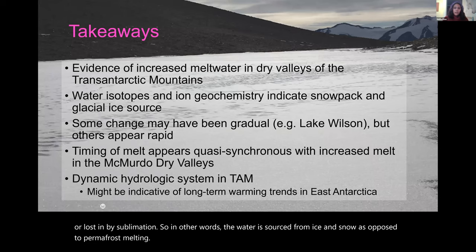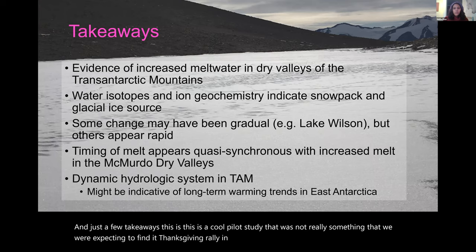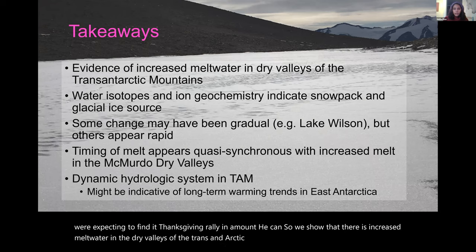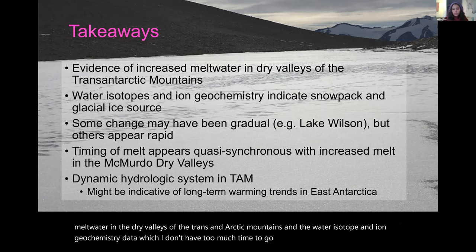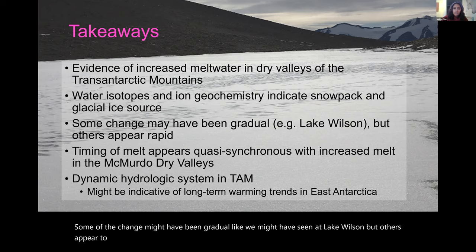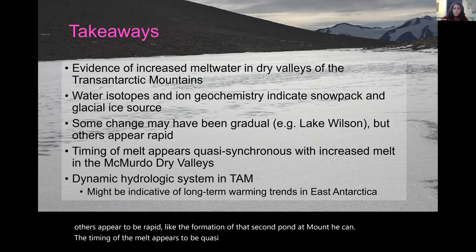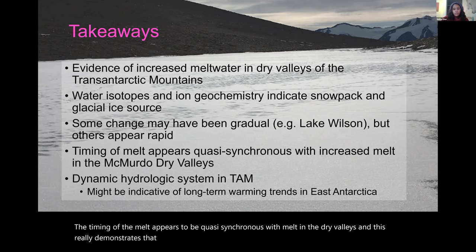Just a few takeaways. This is a cool pilot study — not something we expected to find at Thanksgiving Valley and Mount Heegan. We show increased meltwater in the dry valleys of the Transantarctic Mountains. The water isotope and ion geochemistry data indicate it's snowpack and glacial ice in origin. Some changes appear gradual like Lake Wilson, but others appear rapid like the second pond at Mount Heegan. The timing of melt appears quasi-synchronous with melt in the Dry Valleys, demonstrating a dynamic hydrologic system and possibly indicative of long-term warming trends in East Antarctica.